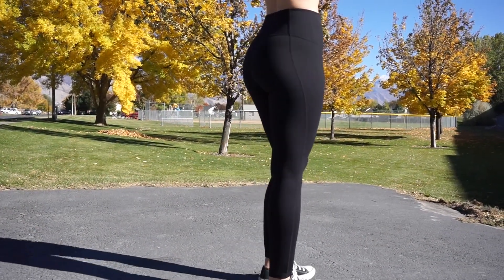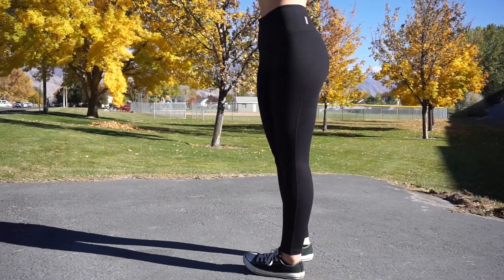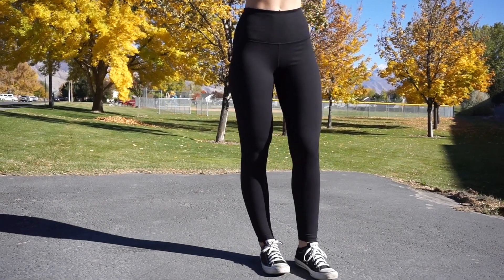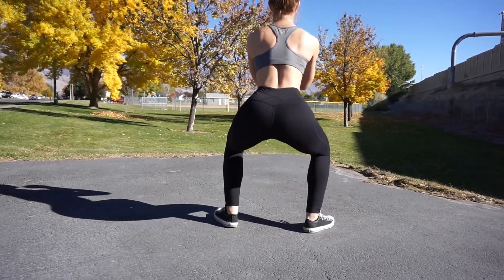The next pair is the Zella Live-In High-Rise leggings, which retail for $54. The Zella brand is exclusive to Nordstrom, and I got a couple of pairs during the Nordstrom Anniversary Sale for $35 each — so affordable for great quality leggings that last a long time. These are also 88% polyester, 12% spandex, so they have that compression feel. They feel a little more cottony than the Fabletics leggings, but they definitely still have a lot of compression.